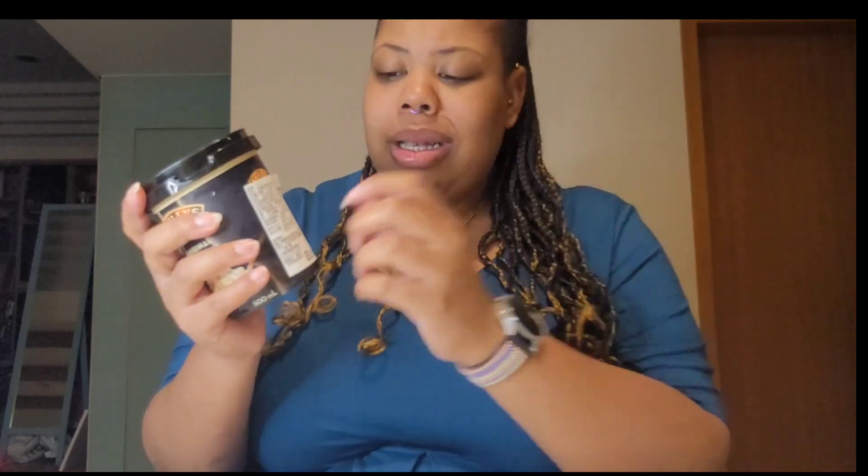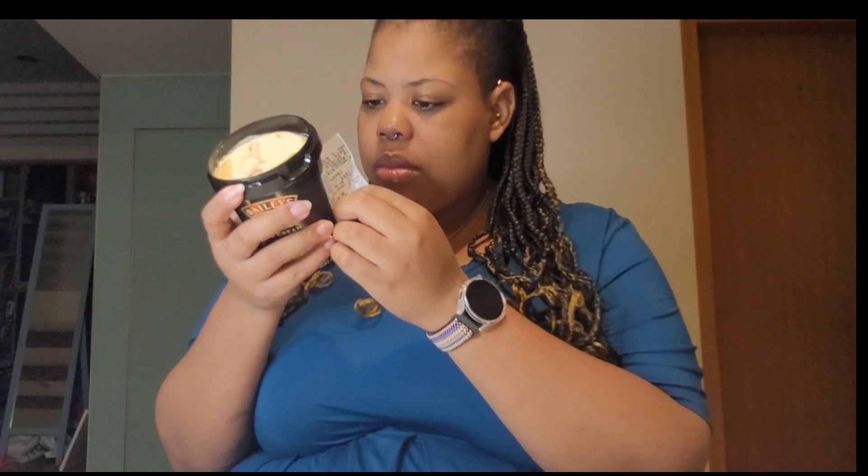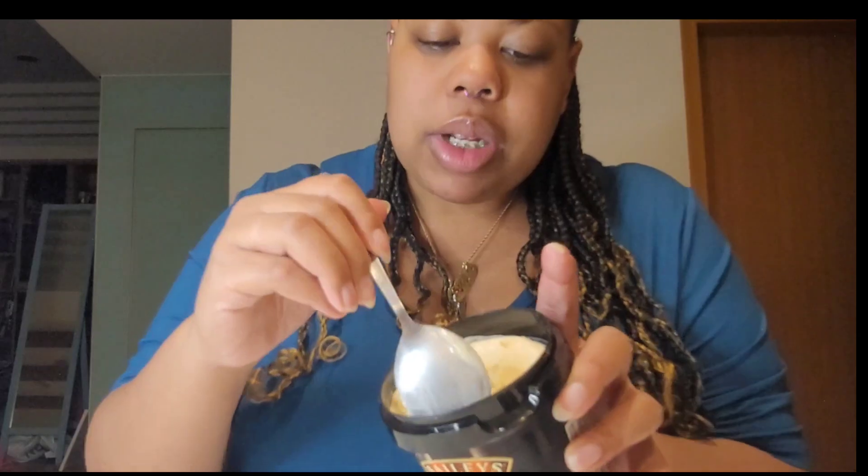Hold on, let me see how much alcohol is in this. Let me peel this label — it's really on here because it's all in Chinese, since I live in Taiwan. What's the alcohol content? It doesn't tell me... 0.43% alcohol by volume. It definitely has alcohol in here though, you can smell it. I think they put more than that in my batch. We have a little stripe of something here — this is yummy!